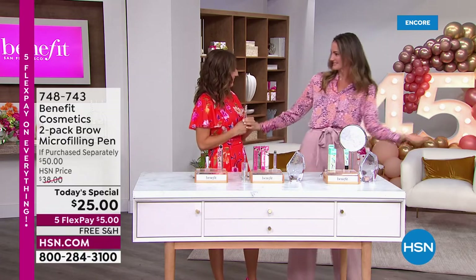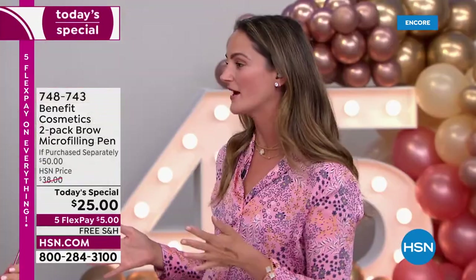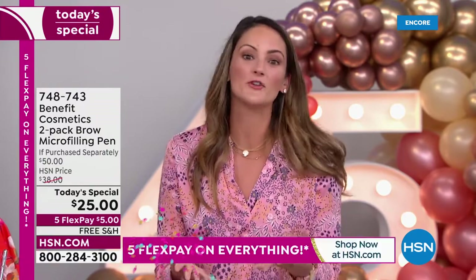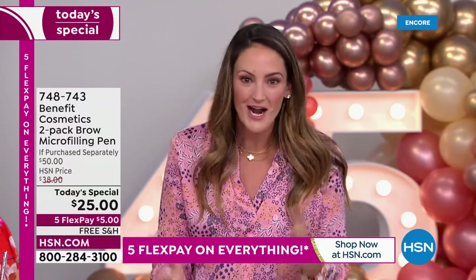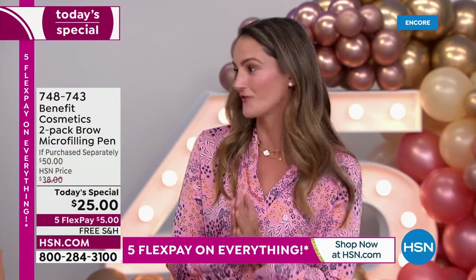Annie: I've got pants on — I'm in the studio! I can't believe it, I'm so excited to be here. What a better time to be here than for our first Brow Today Special. We absolutely knew the minute all of you made this your customer favorite — the love of brows here at HSN — we knew that Microfiller had to be our first Brow Today Special.